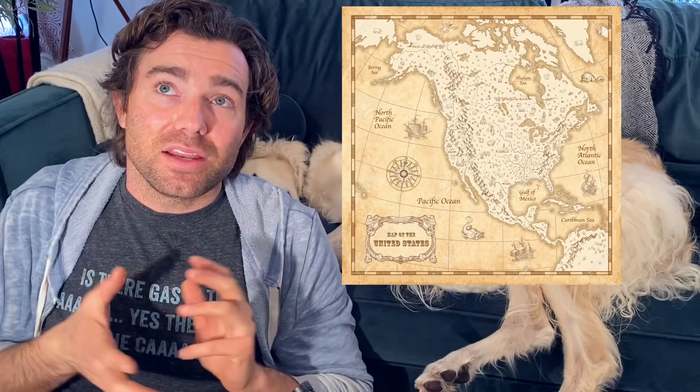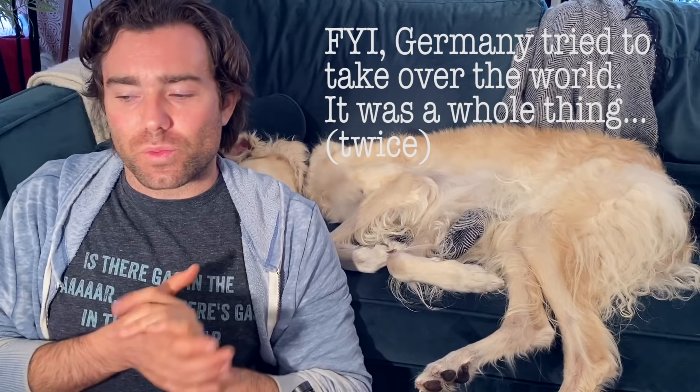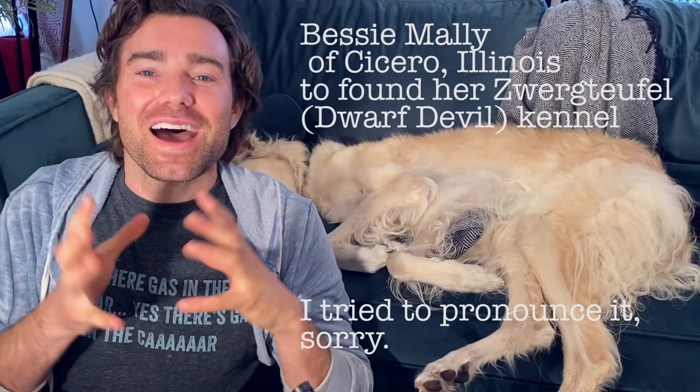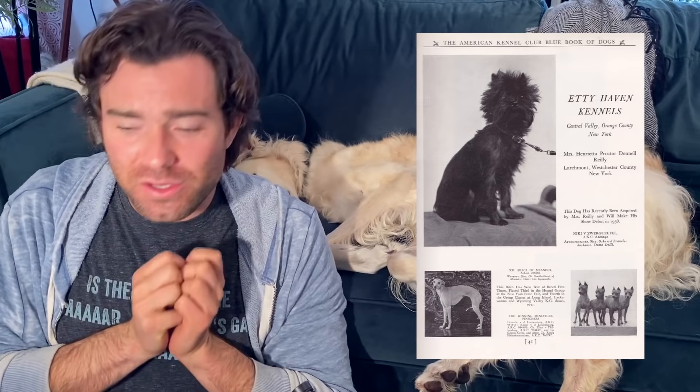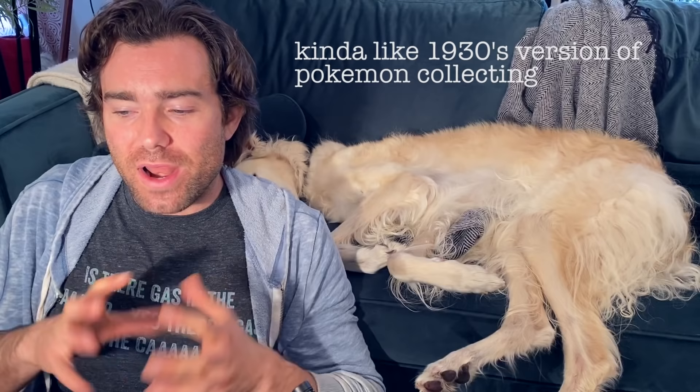The dog didn't actually come to America until 1935. It did gain popularity in Europe right around the World Wars, but obviously fell out of favor being a German dog after World War II. Coming over to America in 1935, there was a woman named Miss Bessie Malley of Cicero, Illinois. She founded the Zwartgifl, or Dwarf Devil Kennel. There's not a lot of history about this woman, but she was the one that originally brought over the Affenpinscher. America loves a rare thing, so this rare dog breed started to get more popular as that rarity spread. You can imagine she had to import dogs from Germany to America in the 30s — I don't think that was very easy.